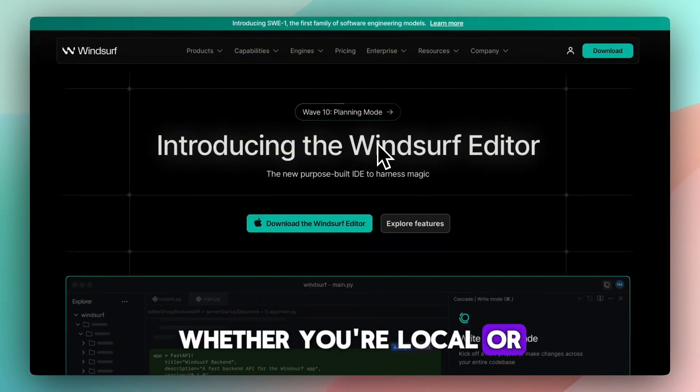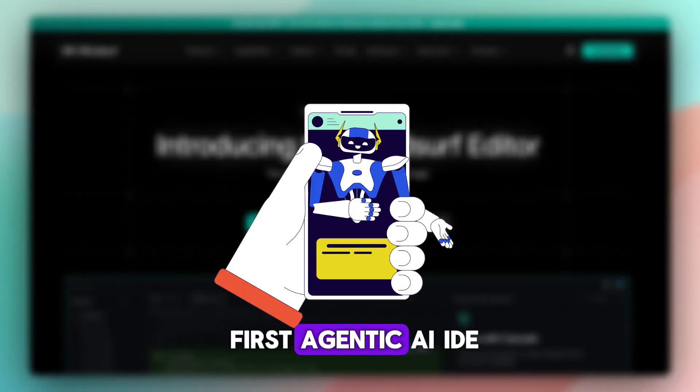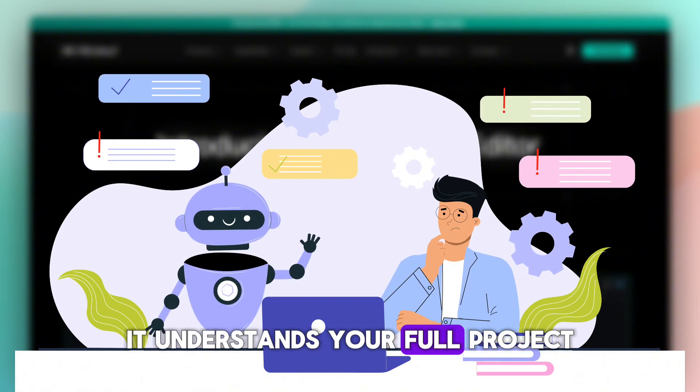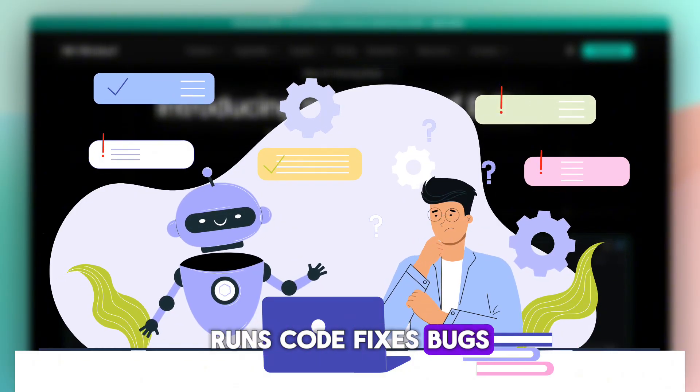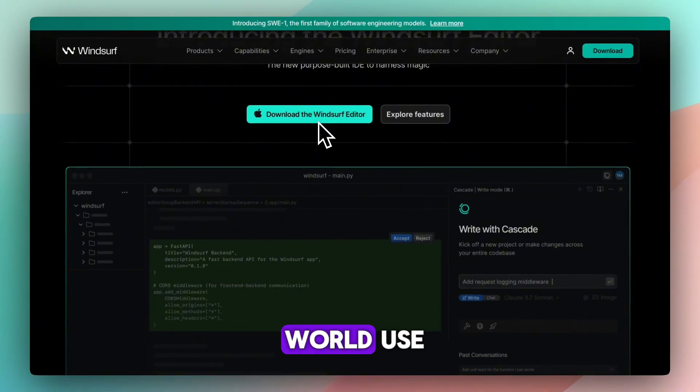Whether you're local or in the cloud, Windsurf AI, formerly Codium, brands itself as the first agentic AI IDE — meaning it doesn't just autocomplete. It understands your full project, runs code, fixes bugs, and deploys apps all within the editor. But how well does it perform in real-world use?